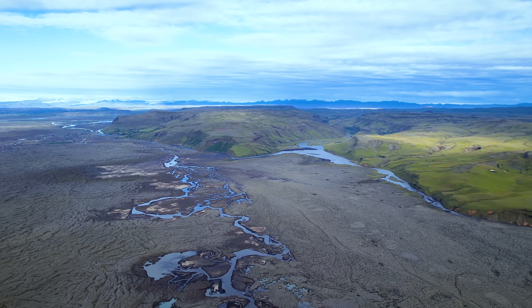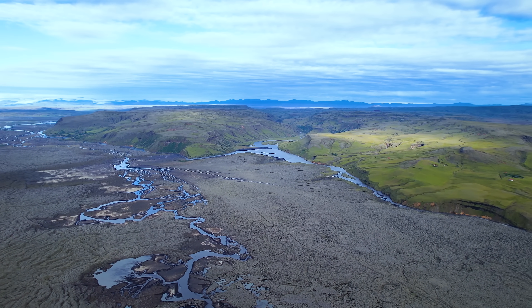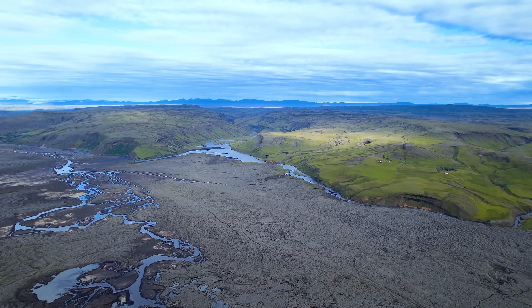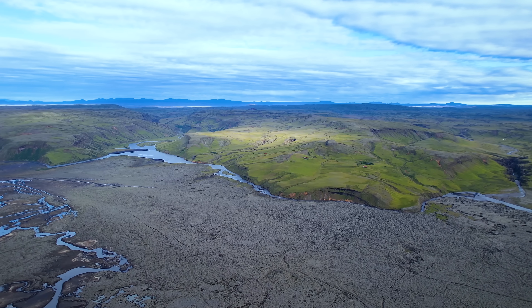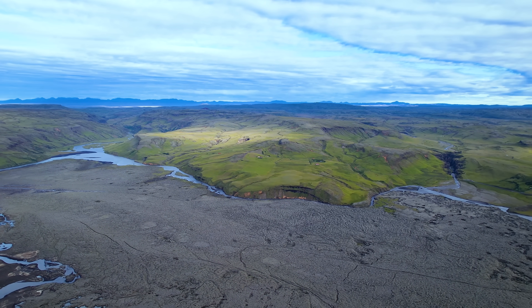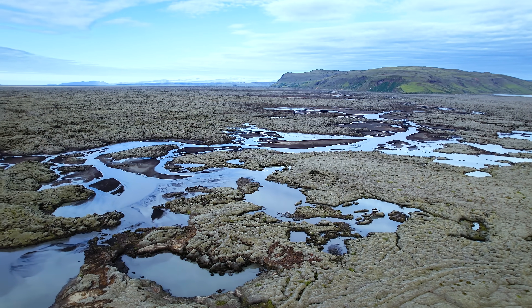It is not a good idea to stay around the nearby river Skaftá, at least not today, since there is a noticeable spike in electrical conductivity, and some gas pollution always follows events like this. Spikes in electrical conductivity can be quite normal.